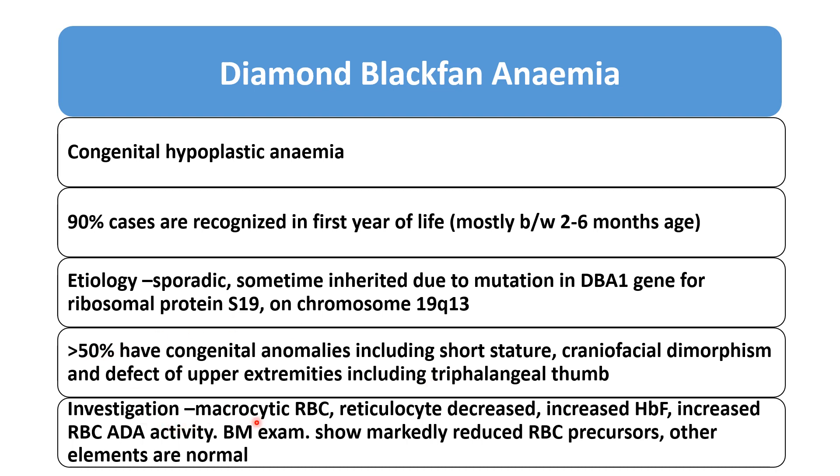In investigations, Diamond Blackfan anemia shows macrocytic anemia, with MCV greater than 100 fL.